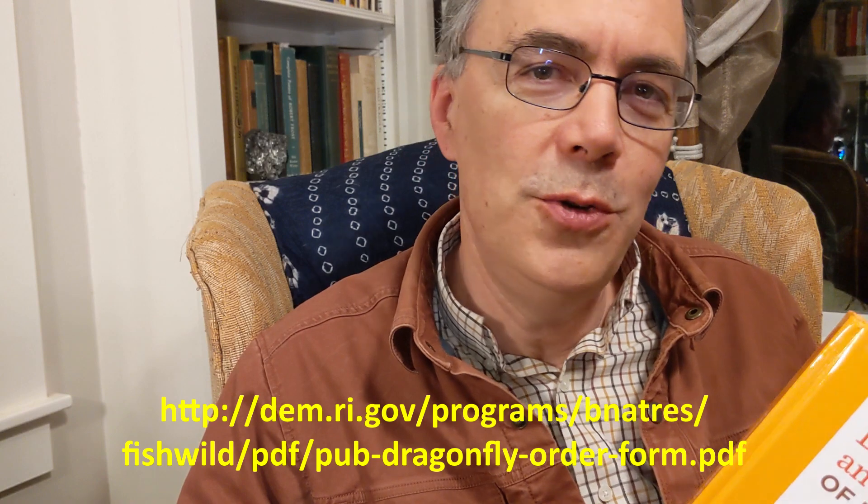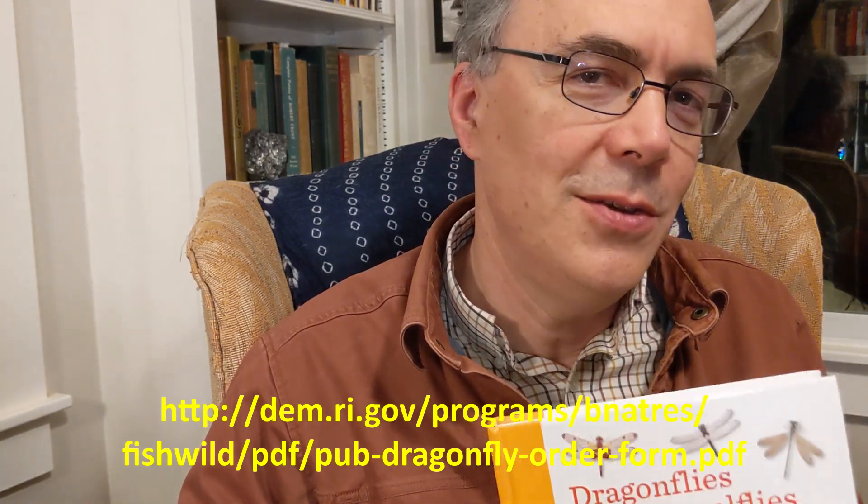Well, there you go — a review of The Dragonflies and Damselflies of Rhode Island by Virginia A. Brown, published this year by the Rhode Island Department of Environmental Management. You can get your copy for just $25 from Rhode Island DEM — I'll put a link down below. I hope you enjoy the book, find some great Odonates out there this season, and we'll catch you next time on Hashtag Natural History Tuesday.